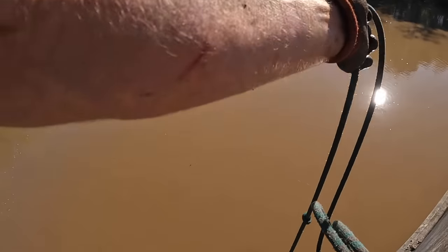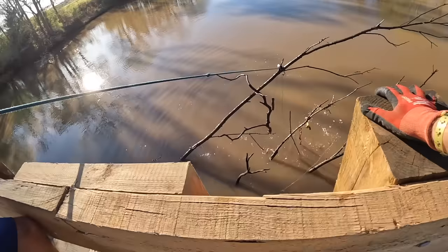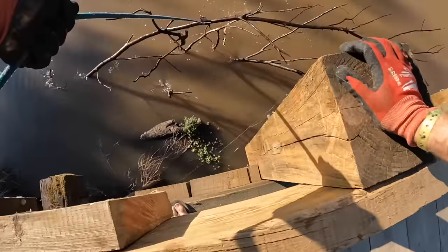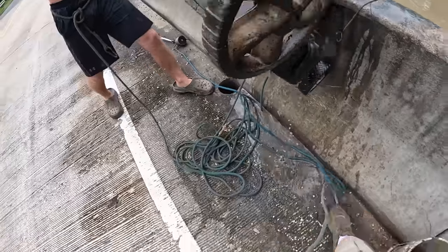What, what, what?! Merry Christmas! We'll pull the whole tree — there's stuff on there too, dude. There's noodles. Merry Christmas — and there we go. Drop it, man.